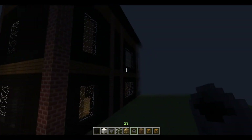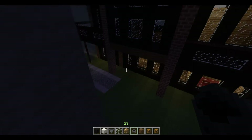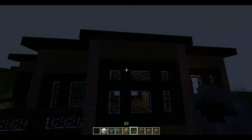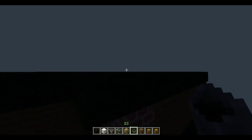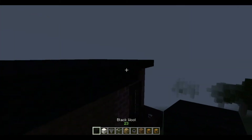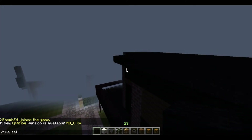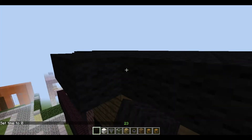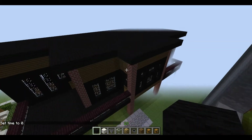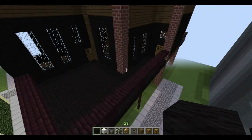You guys should go check it out, they have some pretty cool houses there. This is one of the houses I picked off from there. Anyways, this is the house — I only have the outside built right now.